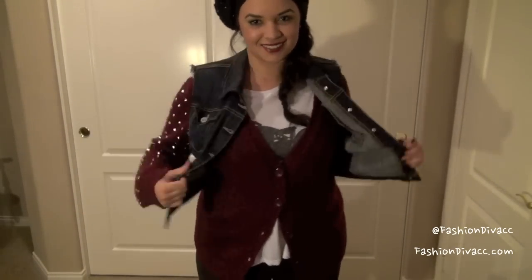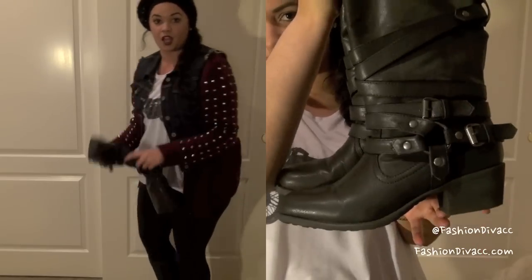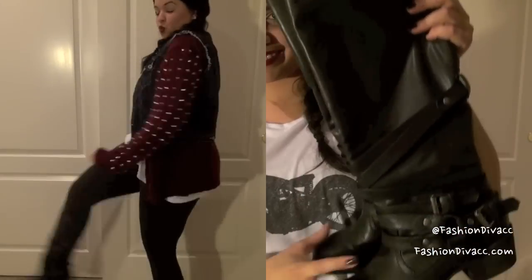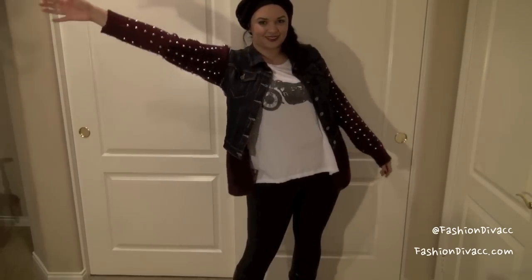Over that, I'm putting on a denim vest just to create a little bit of interest and make it a little bit more casual. For shoes, I'm throwing on these pink and pepper belted motorcycle boots from Lulu.com, which I absolutely love and they're super comfortable.